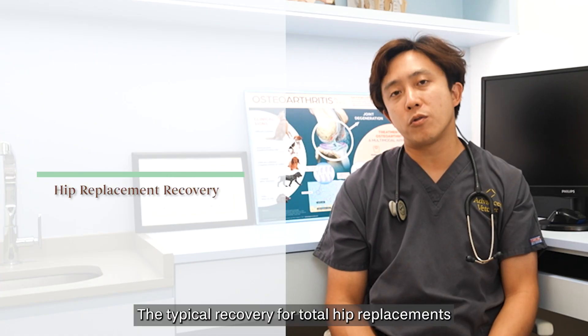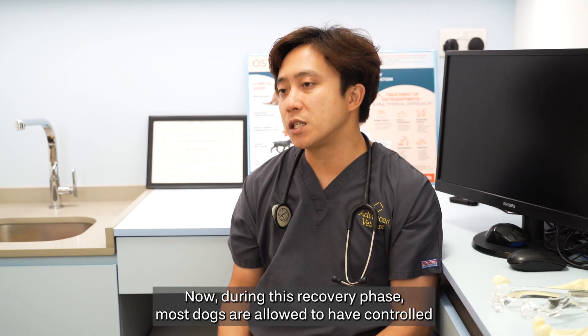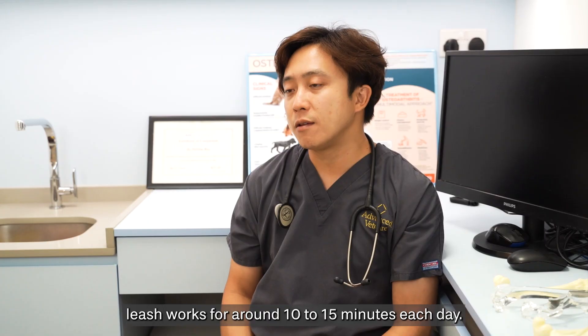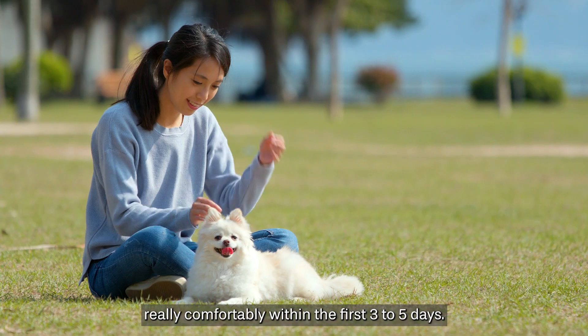The typical recovery for total hip replacements is around four to six weeks of strict cage rest. During this recovery phase, most dogs are allowed controlled leash walks for around 10 to 15 minutes each day. Having said that, most patients are able to stand up and walk really comfortably within the first three to five days.